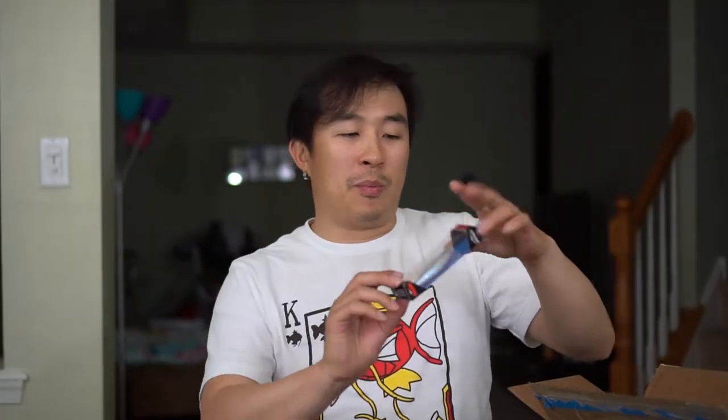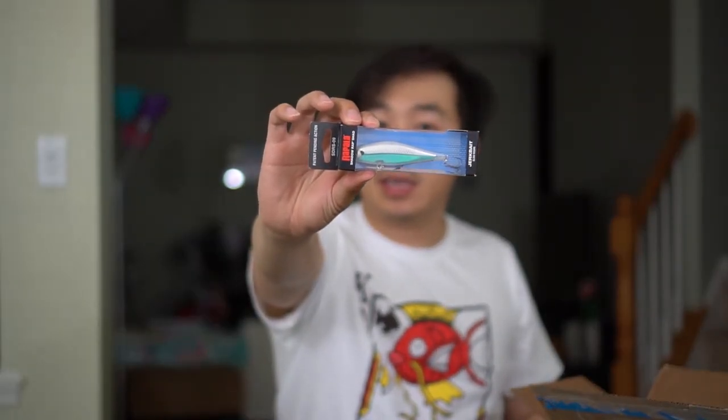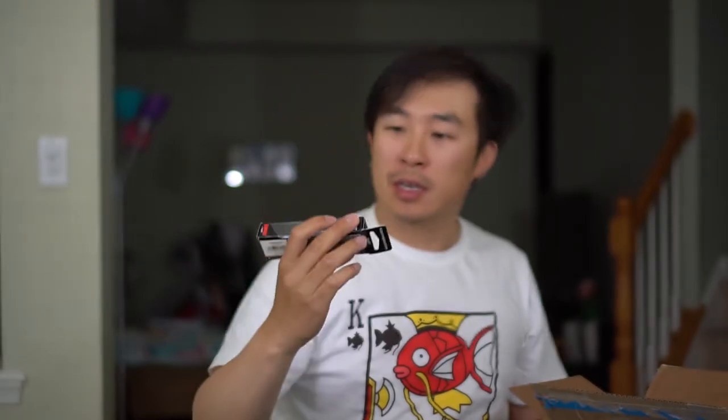The next one here is from Rapala Shadow Wrap. This one right here is Albino Shiner color. Very, very good jerkbait.